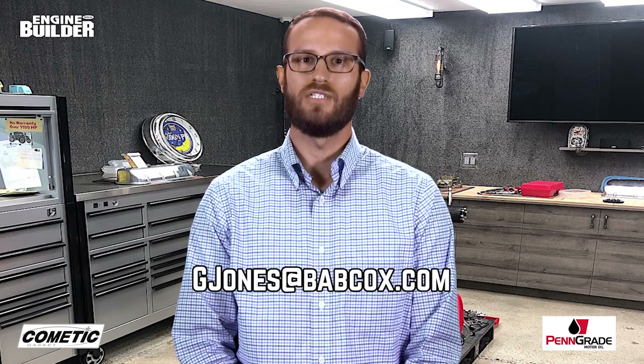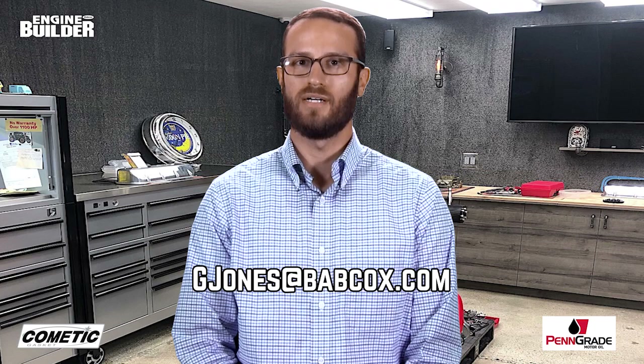With JGRE's attention to detail and expertise in engine building, this is one Big Boar LS that should have no problems navigating the ups and downs of endurance racing. That does it for this episode of Engine of the Week. A special thanks to Cometic Gasket and Penn Grade Motor Oil. And remember, if you have an engine you'd like to see featured, please email me at gjones@babcox.com.